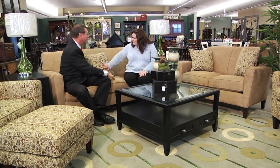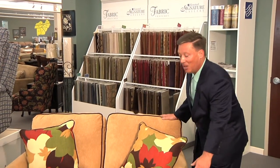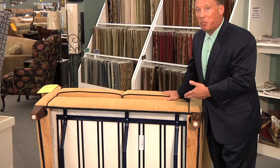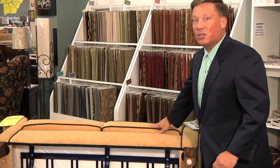Number one is their quality story. Most people don't want to do this, but I will — look underneath the sofa. FlexSteel does not put a dust cover because they're proud. Look at this beautiful steel undercarriage, the blue steel they call it — lifetime warranty on the frame and the springs. This is the kind of quality you're going to get when you come to Knoxville Wholesale Furniture.